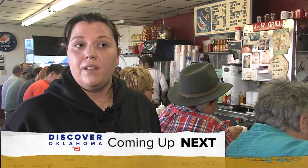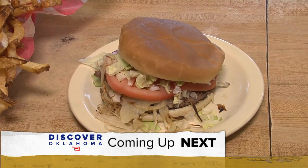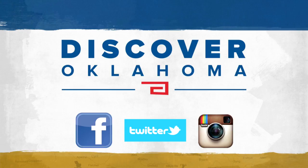We have people come from Alaska, Minnesota — and you won't believe how far some folks travel to find the best burgers. It's all ahead right here on Discover Oklahoma. Great travel tips anytime — like Discover Oklahoma on Facebook and follow us on Instagram and Twitter.